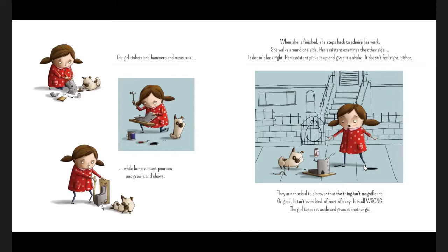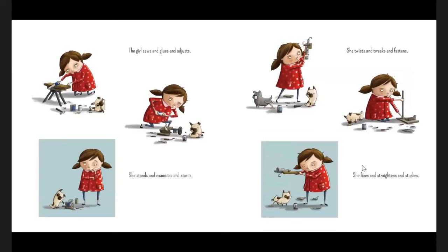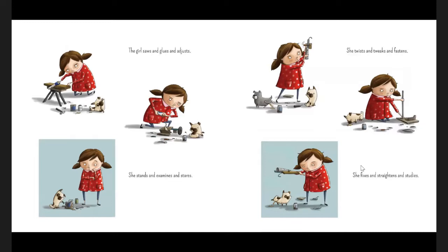The girl tosses it aside and gives it another go. She smooths and wrenches and fiddles. Her assistant circles and tugs and whacks. When she is finished, the thing is still wrong. She tries again — sawing, gluing, adjusting. She twists, tweaks, and fastens. She fixes and straightens and studies. She tries all different ways to make it better: square, round, with legs, with an antenna, fuzzy, long, short, rough, smooth, big, small. One even smells of stinky cheese. But none of them are magnificent.